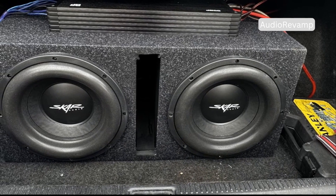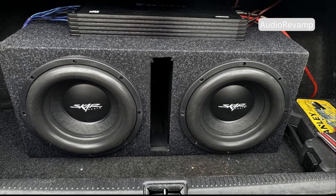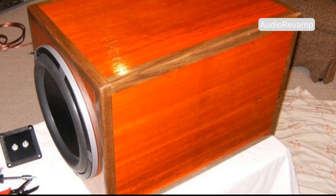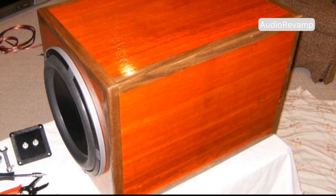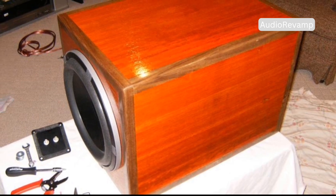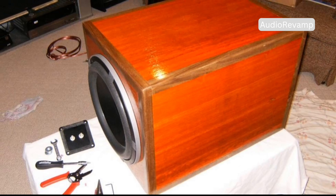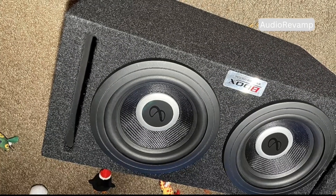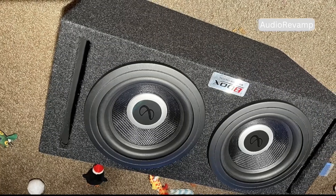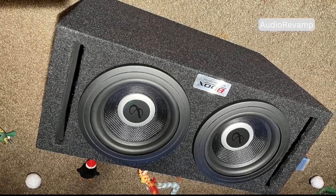It changes how the subwoofer delivers those deep notes, often resulting in tighter, more controlled bass. Understanding the difference between ported and passive radiator subwoofers is key to finding your perfect sound. Each design has its strengths, and knowing what sets them apart can help you make the right choice for your space and your listening style. Both types can deliver incredible, room-filling bass, but they do it in unique ways that affect everything from the feel of the music to the size and placement of the subwoofer itself.